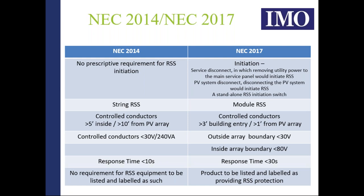That has since changed in 2017 to a more modular-based shutdown system, where things are more constrained. The voltage must drop to less than 30 volts within about one foot from the PV array, and inside the array the constraint is that control conductors must be 80 volts or less. What surprised us at IMO was the response time changing from less than 10 seconds to less than 30 seconds.